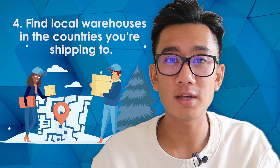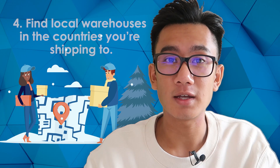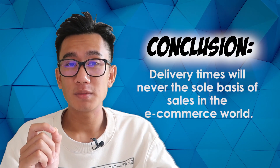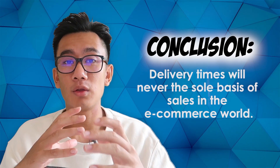Fourth, find local warehouses. If a lot of your customers are from the US, ship the product to a local fulfillment center in the United States so you can dramatically reduce shipping times for your main customer base.